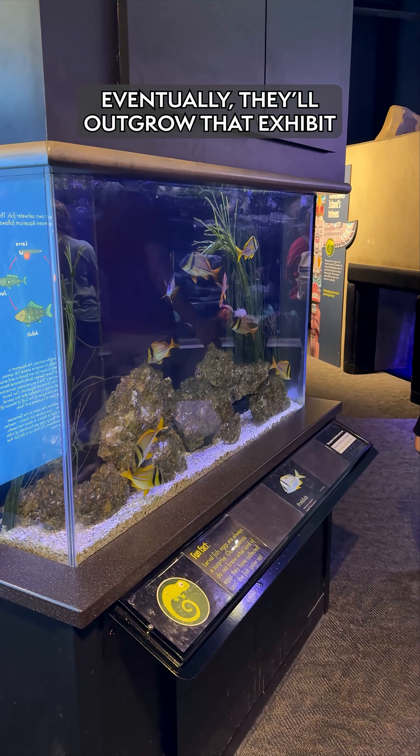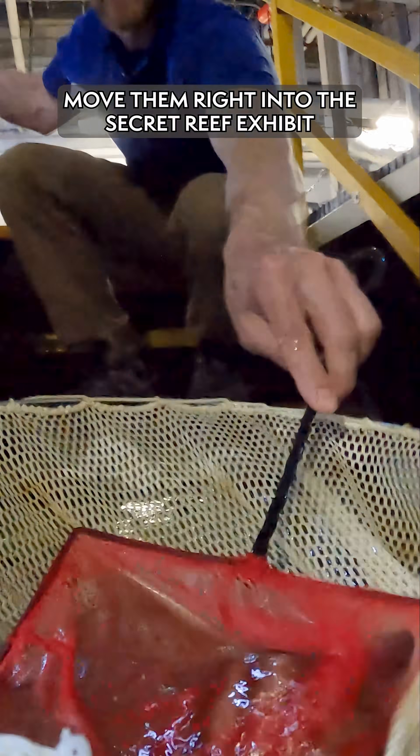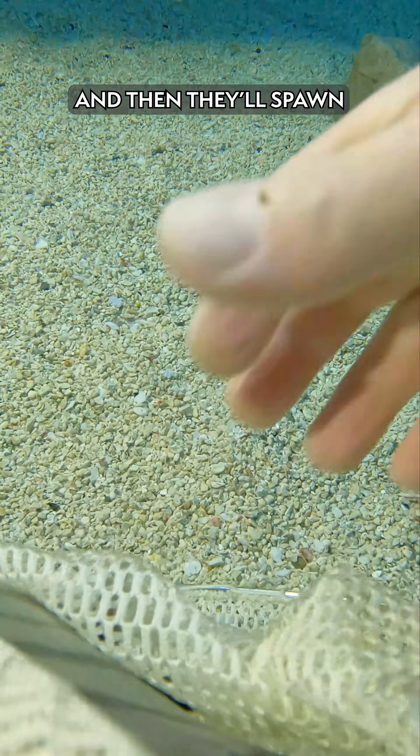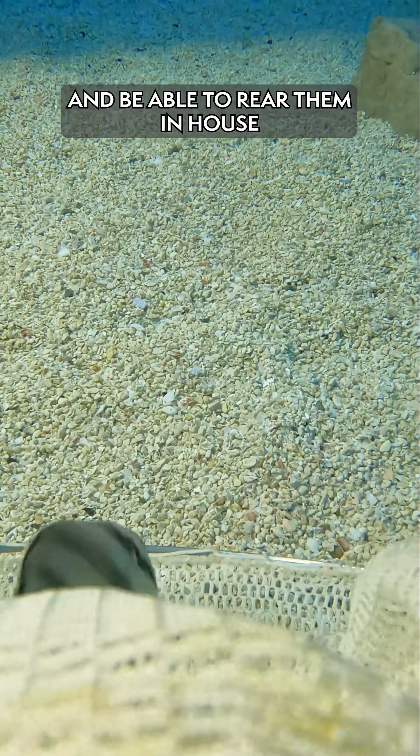Eventually they outgrow that exhibit. At that point, we may move them right into the Secret Reef exhibit to go be with their parents, and then they'll spawn and keep the cycle continuing so we can rear them in-house.